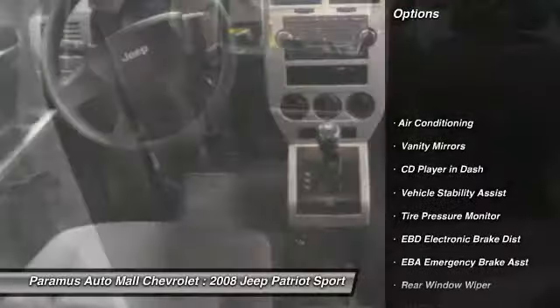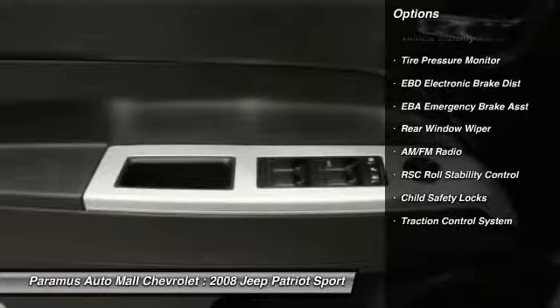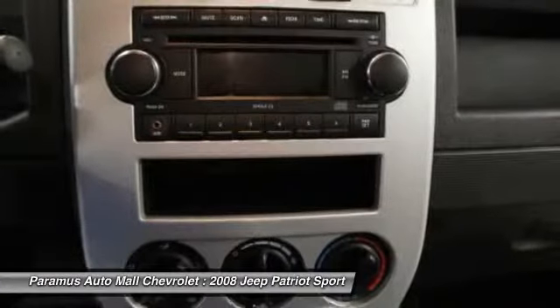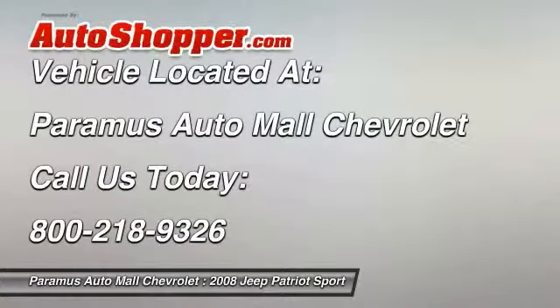Four-wheel drive, dual airbags, power steering, adjustable headrests, front air conditioning, rear window defroster, bucket seats, child safety locks, vehicle stability assist, electronic brake distribution. Come see the car for yourself.